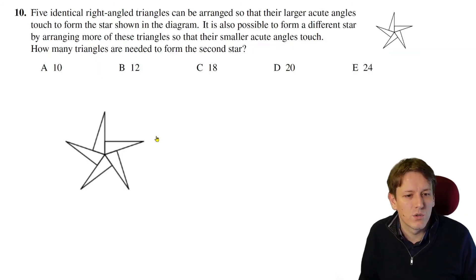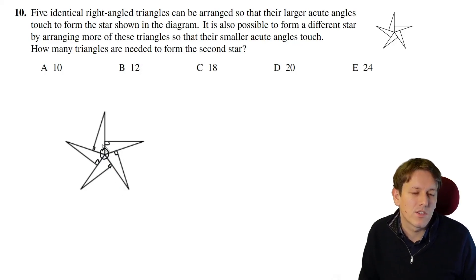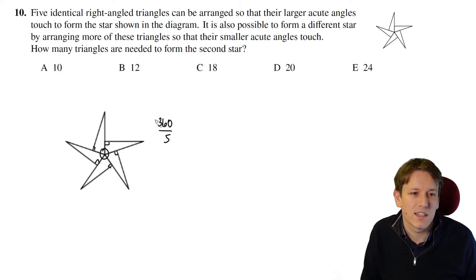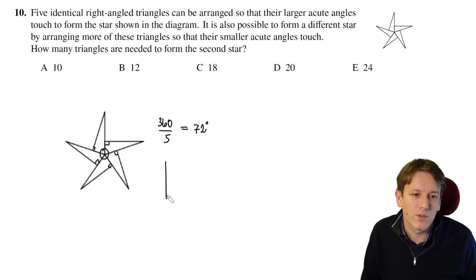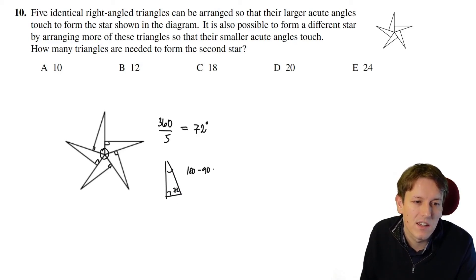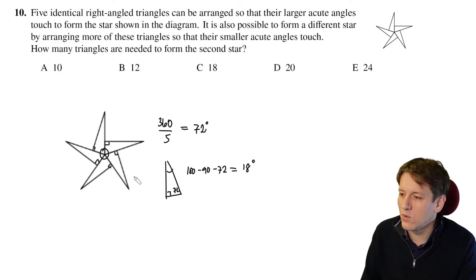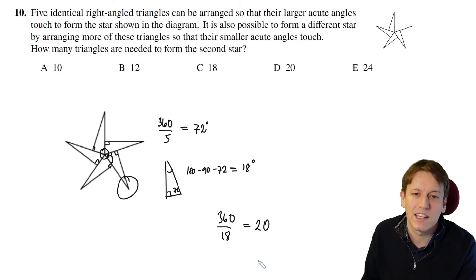We've got five identical right-angled triangles all meeting in the middle of a circle. The angle at the center for each triangle is 360 ÷ 5 = 72 degrees. In each right-angled triangle: one angle is 72°, the right angle is 90°, so the third angle is 180 − 90 − 72 = 18 degrees. To form the second star, you'd place those 18° angles around the center instead, so the number of triangles needed is 360 ÷ 18 = 20. So 20 triangles are needed to form that second star.